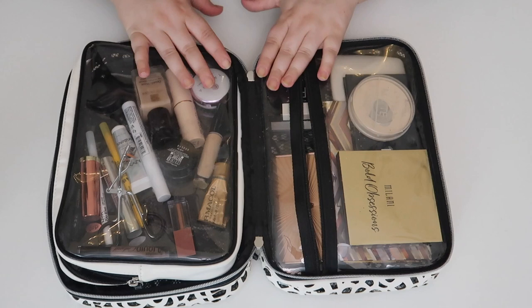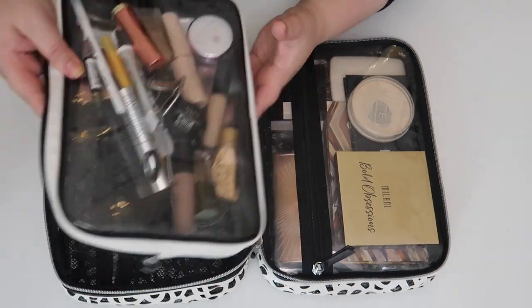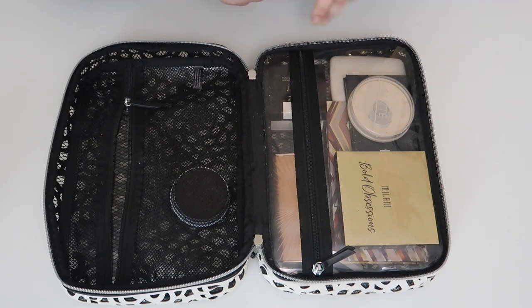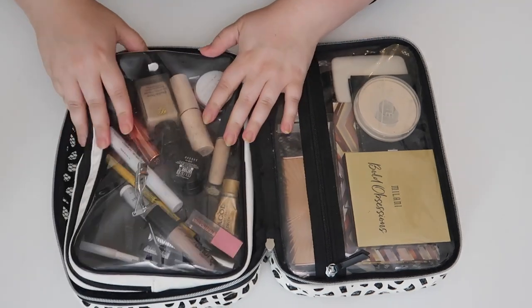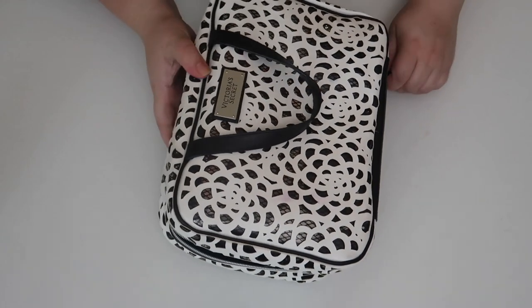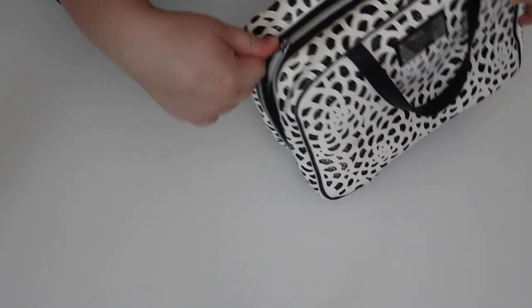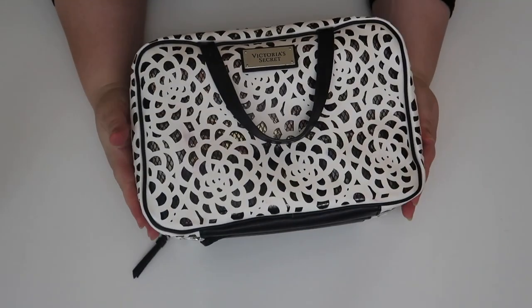For lips, I'm bringing the Urban Decay lipstick in Fuel — a warm nude that I think is perfect — and the Wet n Wild Liquid Catsuit in Nudie Patootie. I think these are going to look great mixed together, so I'll put those on the cream side. That's it for the makeup — let's zip this side up. And there we have it, it closes and zips up perfectly.